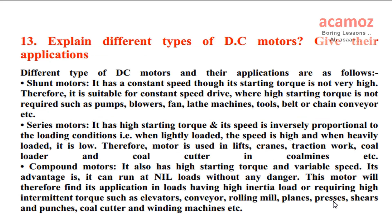Explain different types of DC motors and give their applications. Shunt motors: it has constant speed though its starting torque is not very high. Therefore, it is suitable for constant speed drive where high starting torque is not required, such as pumps, blowers, fans, lathe machines, tools, belt or chain conveyor, etc.